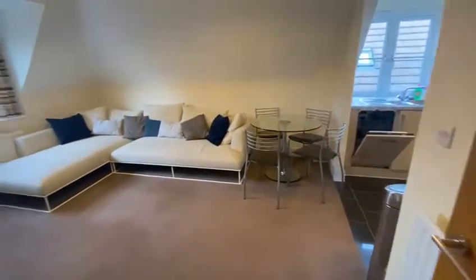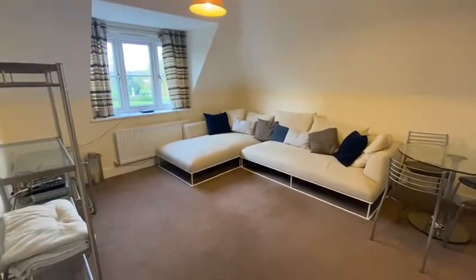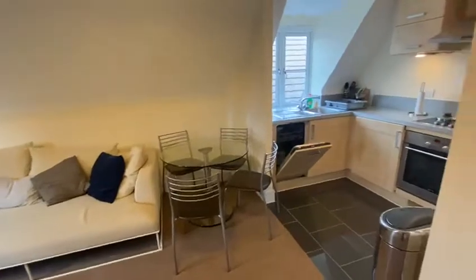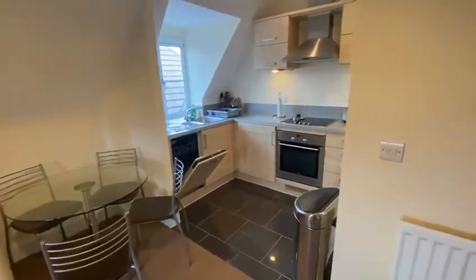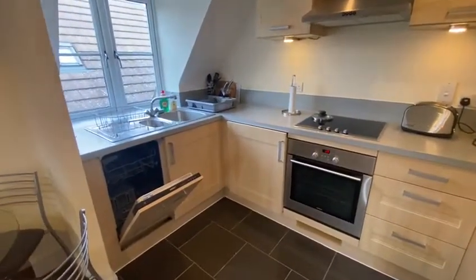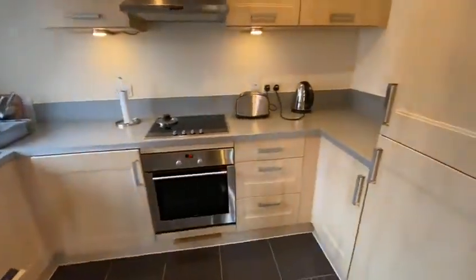And then the open plan kitchen living area. The kitchen is fully equipped — dishwasher, washing machine and dryer, fridge and freezer.